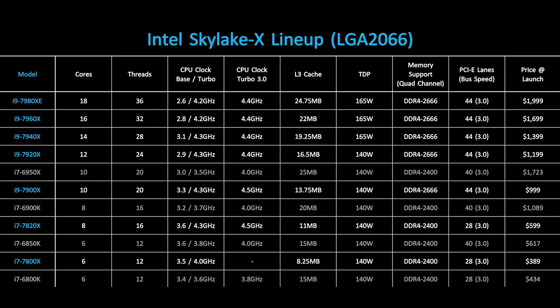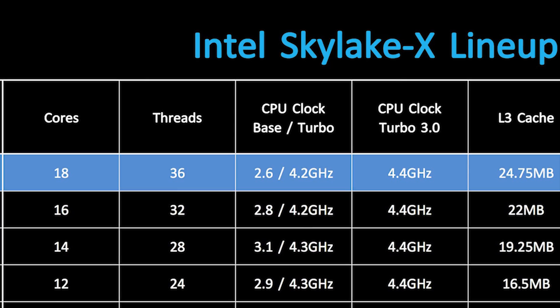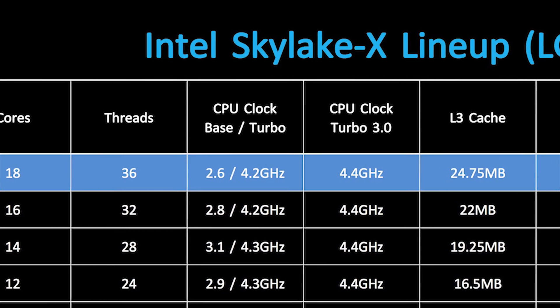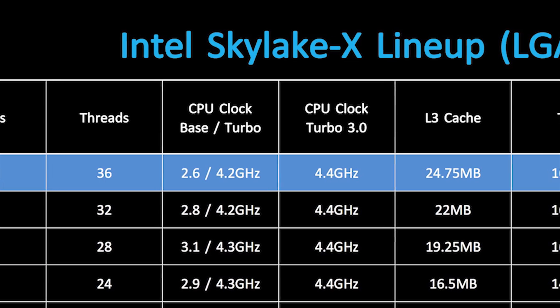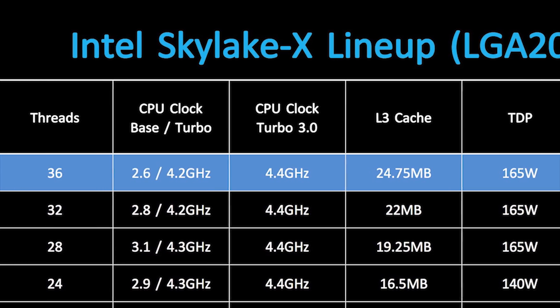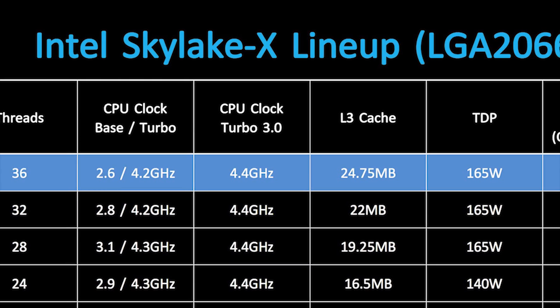The first thing you'll see is that pricing of $2,000. Since we've already known that for months, I'm guessing the sticker shock will be a bit less — not gone, just less — because this one processor costs as much as a high-end gaming PC. However, its core clock speeds are actually pretty decent. Due to the massive amount of heat generated with that 165W TDP, Intel had to keep the 7980XE's base clock to a pretty low 2.6GHz.